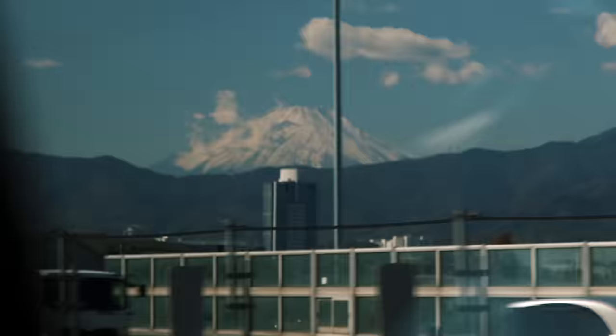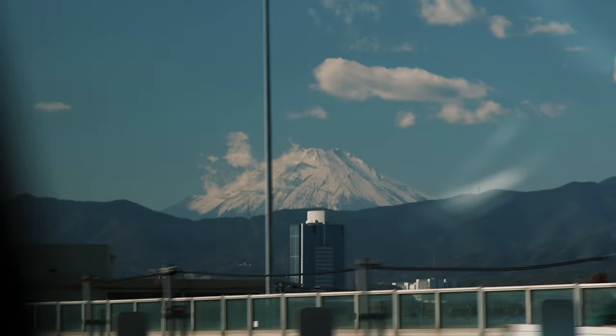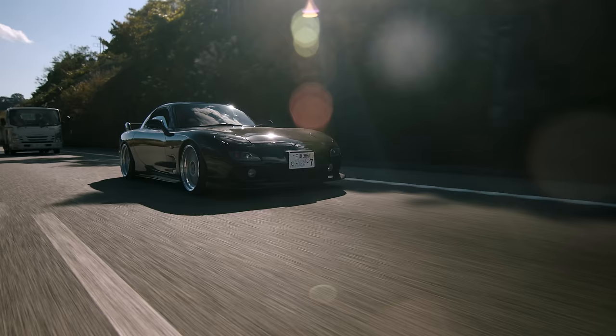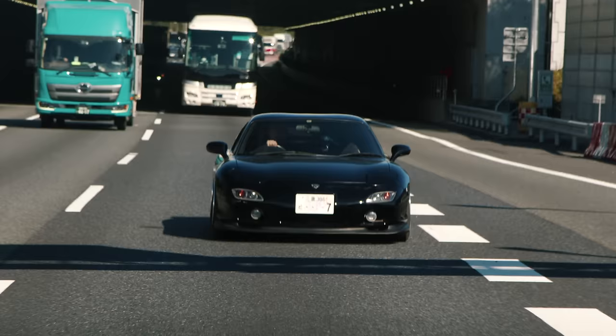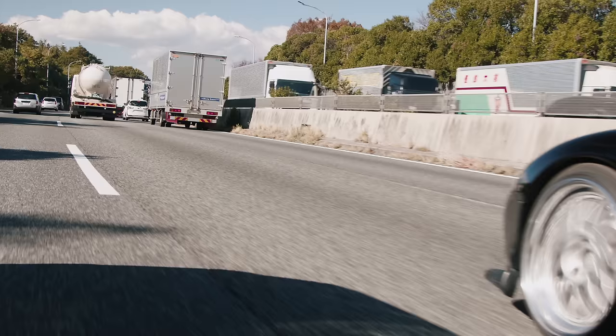What is up guys, welcome to a very special video. It is a beautiful morning as we drive from Yokohama to Tokyo, and I'm driving an amazing black Auric 7 FD. Thank you to Monique and Rohab for lending me this car to make the journey to Daigo Saito's.